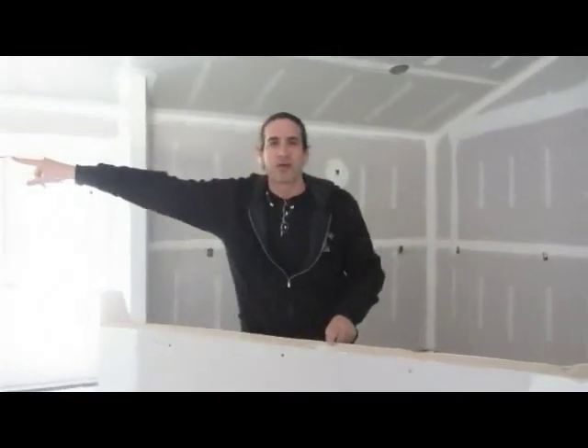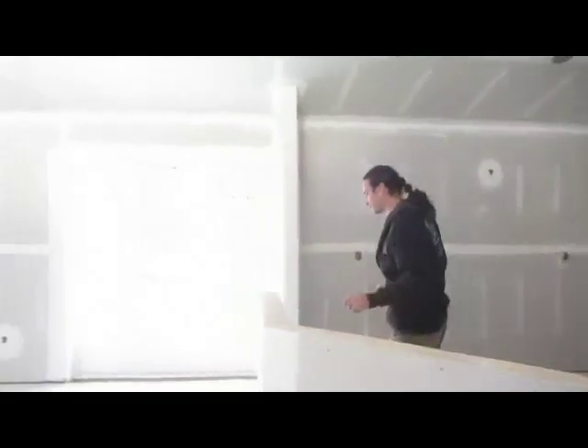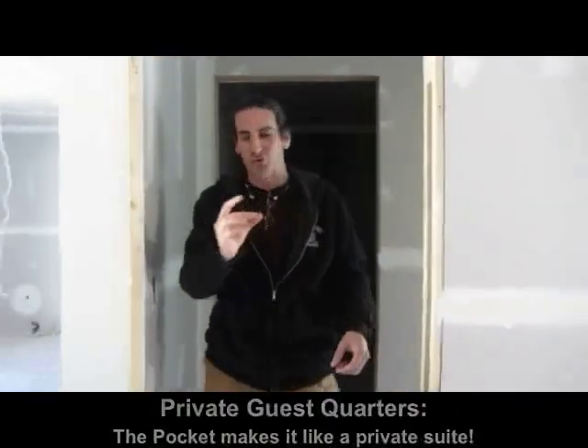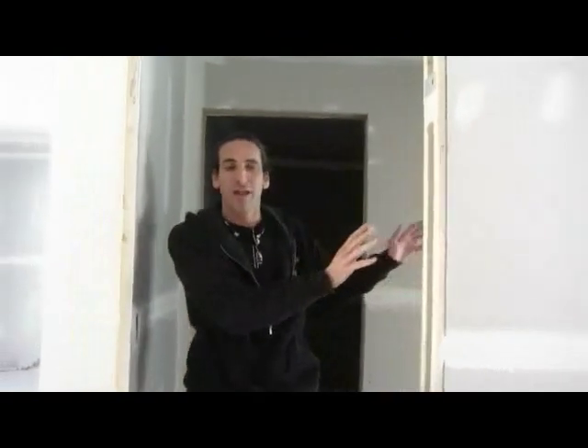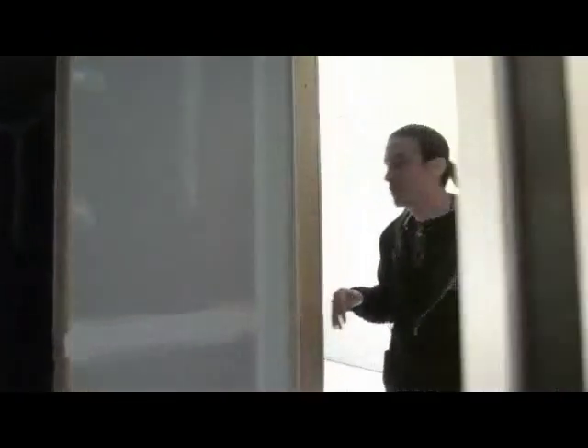On that side of the house is their guest bedroom with a dedicated guest bathroom. When they have guests, they can close the pocket door that will be here, so the guests can have their privacy. This is their guest bathroom and guest bedroom — very nice. It really works like a little suite for your guests.